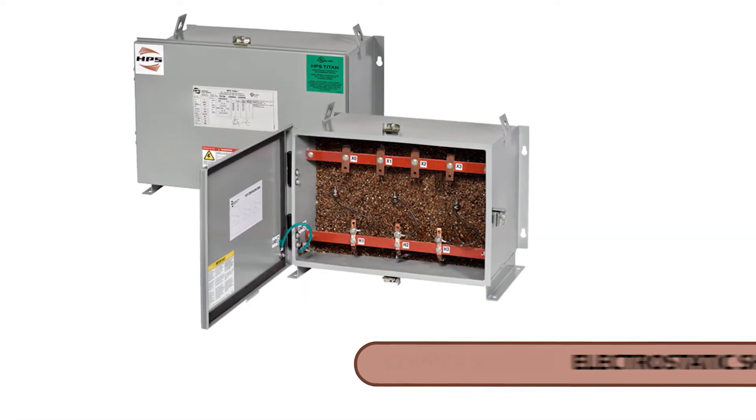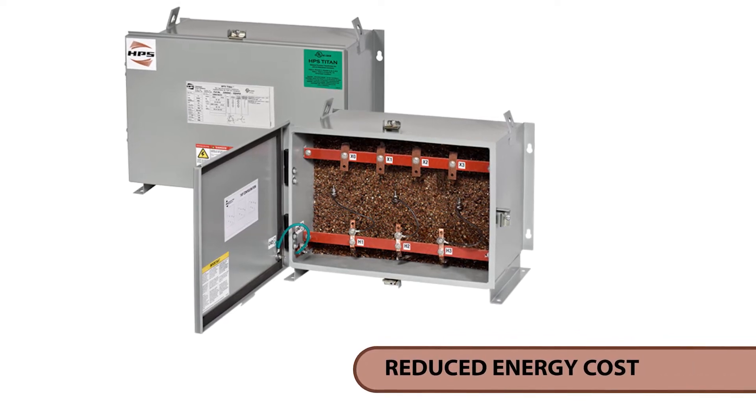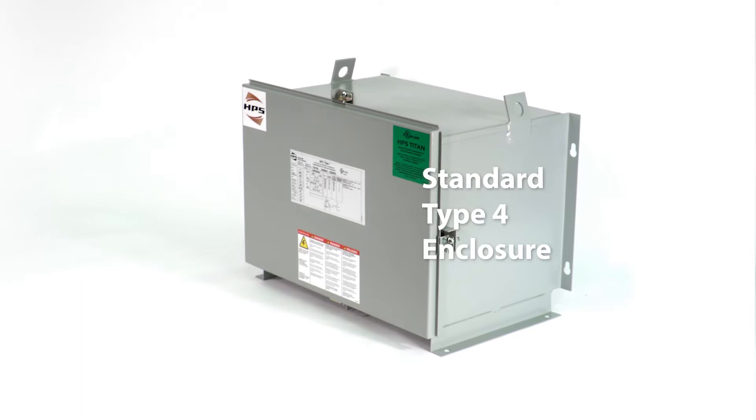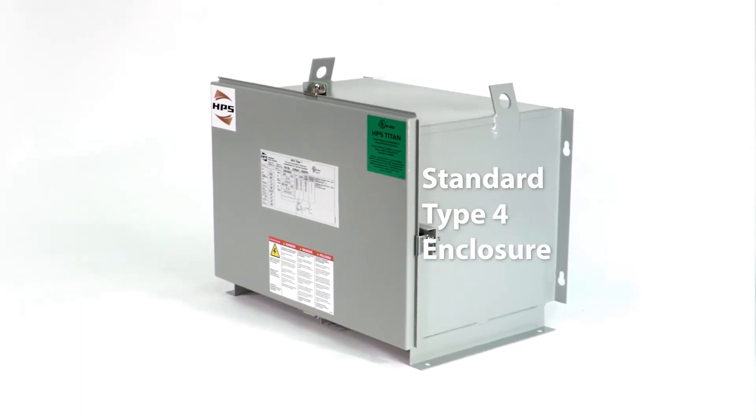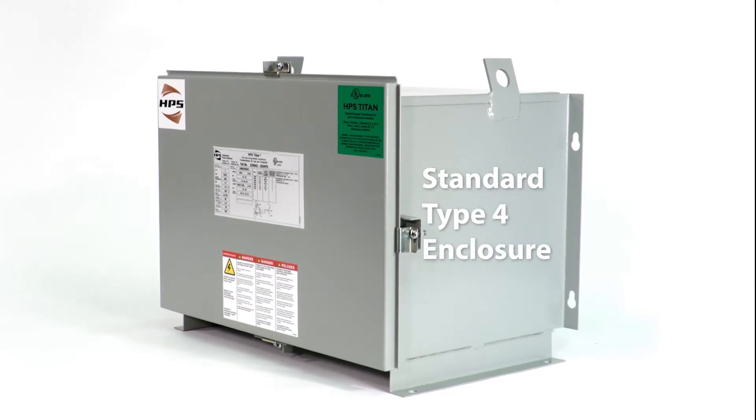Copper winding, electrostatic shield, and improved efficiency level that significantly reduces energy costs. Standard Type 4 enclosure corresponding to IP66 rating makes it suitable for indoor or outdoor applications.